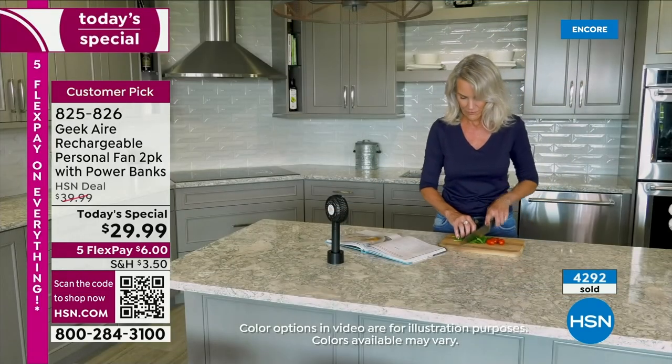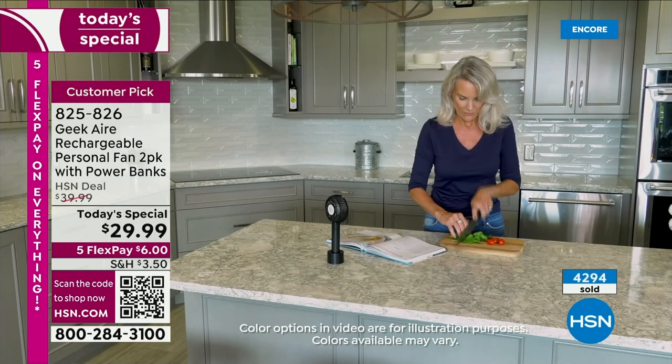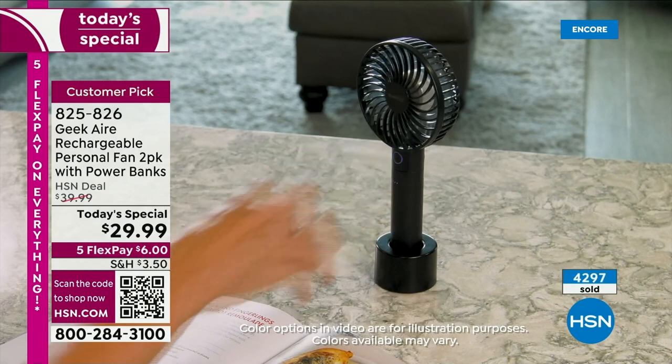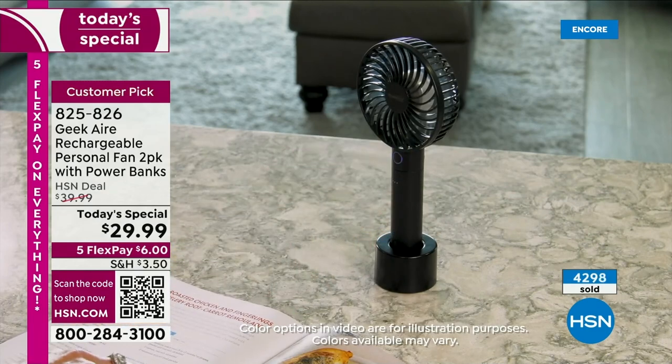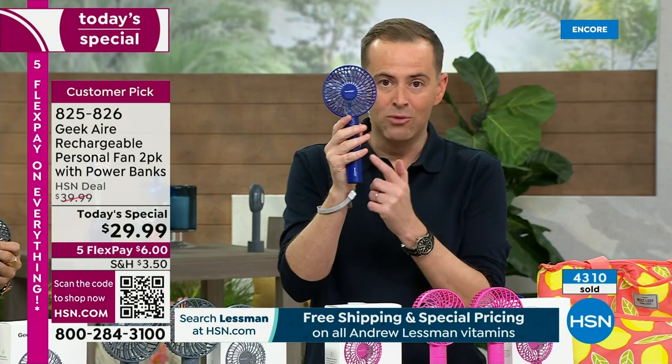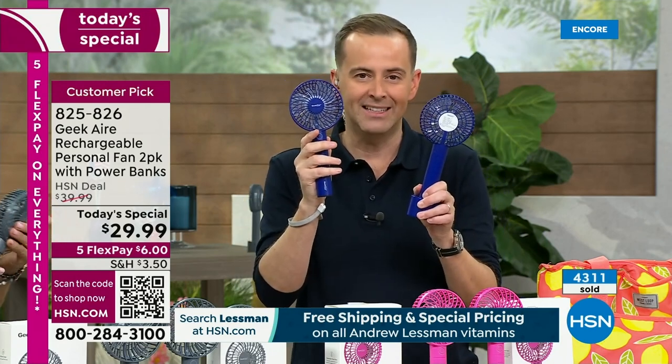When you have a portable fan you can throw in your purse, throw in your pocket, carry on the lanyard or your wrist, you've got the easiest way to stay cool, chilled, and refreshed and happy. You're going to be happy, not grumpy — because when you're too hot, you're grumpy and then everybody's grumpy. You've got to have one of these. In 2023, this is the best day of the year. One normally costs $20 and we're doing two for $29.99.